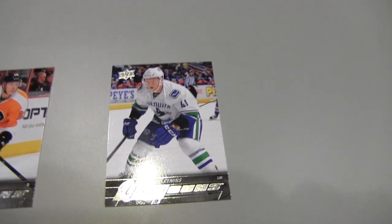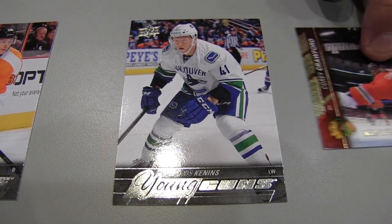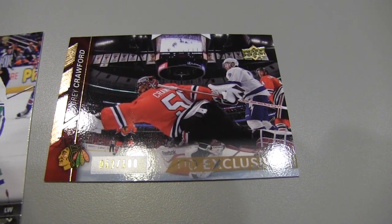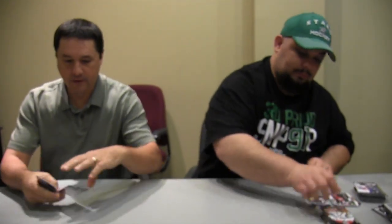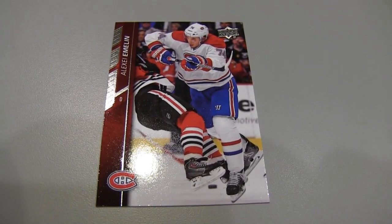Those are Corey Crawford exclusives to 100 — very, very nice photo there. I like that. The photography in Upper Deck is always great. They've got some really cool photography. How about Emelin here — driving somebody into the boards with the big elbow. Just to illustrate the photography. Really cool.